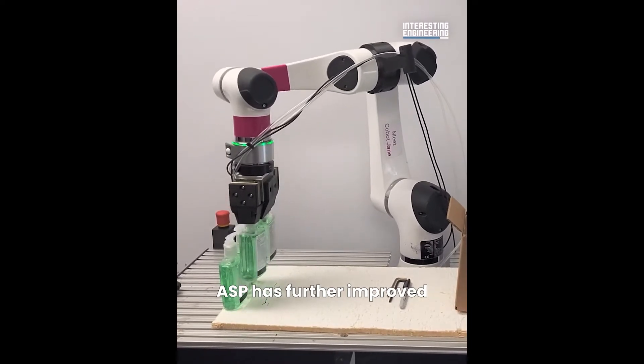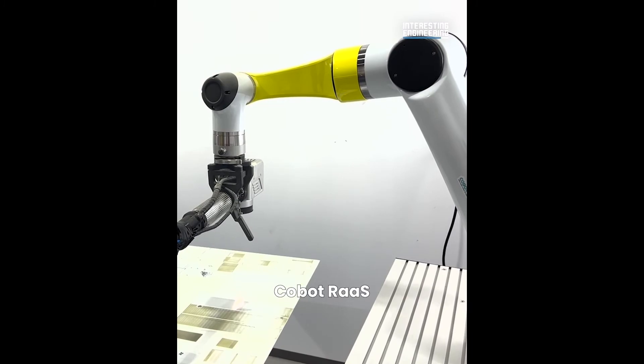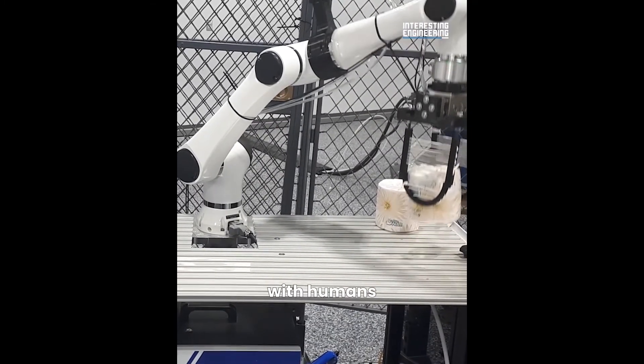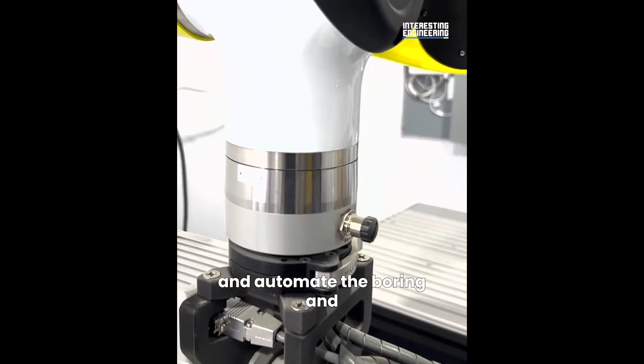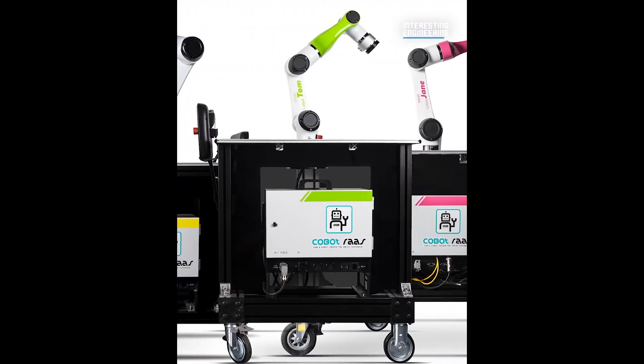ASP has further improved this cleaning technique by introducing the innovative Cobot RAS — a collaborative robot that can work safely with humans and operate these laser cleaning systems. That's a fine way to relieve your staff and automate the boring and repetitive tasks to Cobots.